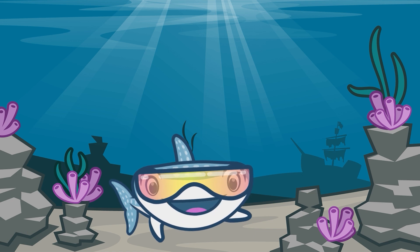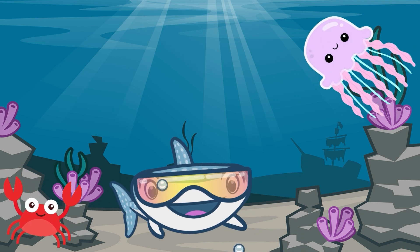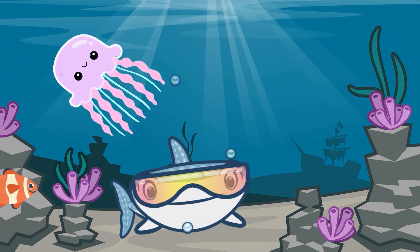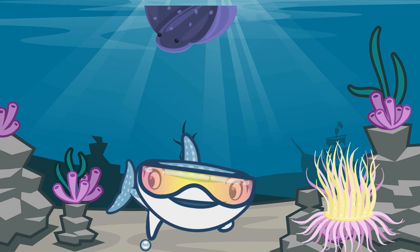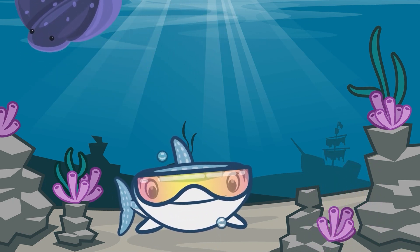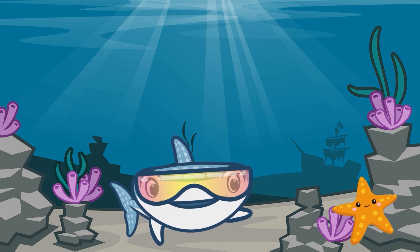Wow, we've met so many amazing creatures today, and I'm sure there's so many more we can see and explore with. I hope you come back again so we can explore more and learn more facts about not just the creatures here, but the ocean itself. Have an amazing day, everyone, and thanks again. Bye bye bye.